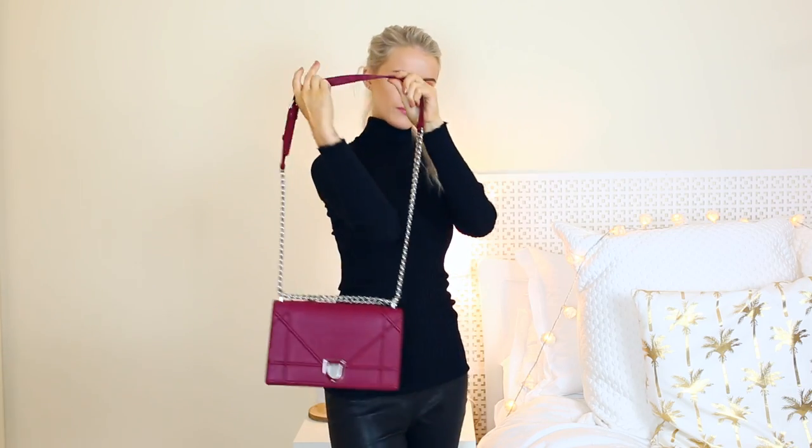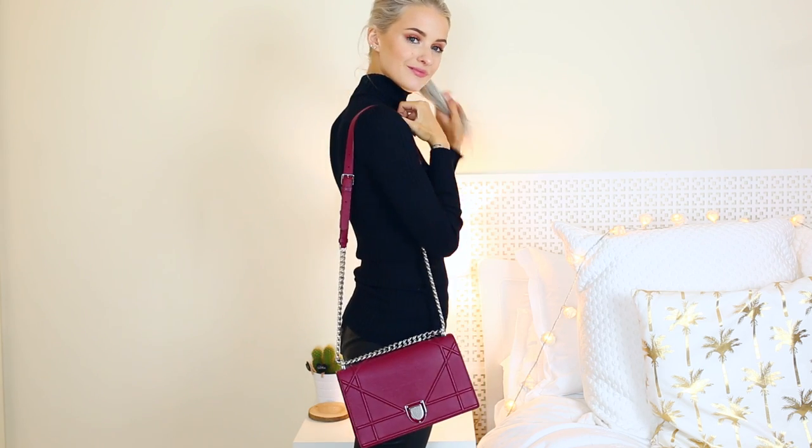Moving to slightly smaller day-wear bags, the one I wear most at the moment is the Dior Diorama. I had been looking at this bag for so long and finally found it in this colour — I believe it's called Bourgogne — a kind of raspberry meets oxblood shade. It's a medium size with silver hardware, which is perfect for me. It's quite a splurge but I have absolutely no regrets — it's an extremely classic bag I'll keep forever.